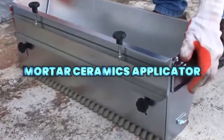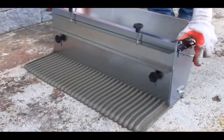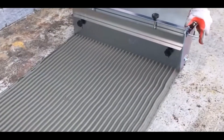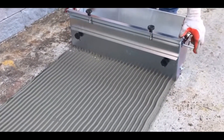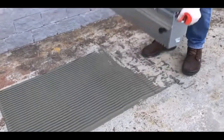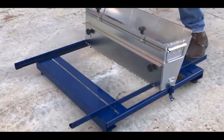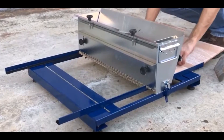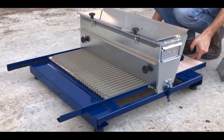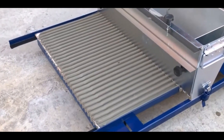The mortar ceramics applicator is a productivity-boosting tool that applies tile mortar evenly and quickly, replacing manual troweling and helping ensure consistent mortar thickness with fewer air gaps under tiles. It accepts a wide range of ceramic sizes and features a mortar reservoir and guides that let you push tiles into place with controlled coverage for faster, professional results on flooring projects.